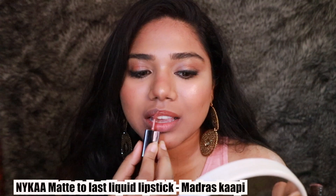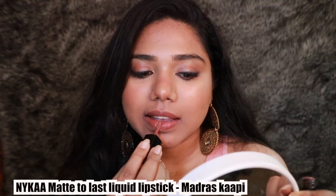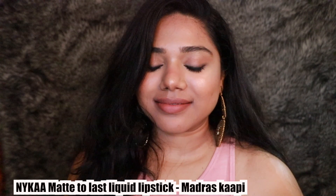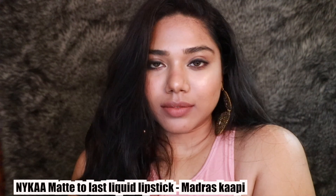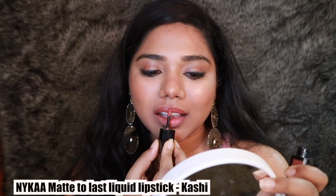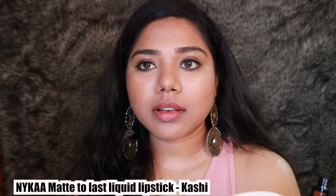Next is the very famous shade Madras Copy from the Nykaa Matte to Last Liquid Lipstick range. This is a universal lipstick — it looks gorgeous on each and every skin tone. It's also a great dupe for the Huda Beauty Strength Setter. Coming to the formula, I didn't love it as much — it's not as long-lasting as a regular liquid lipstick, but it's very comfortable and lightweight. You may need two to three layers for full pigmentation, but it's a great lipstick.